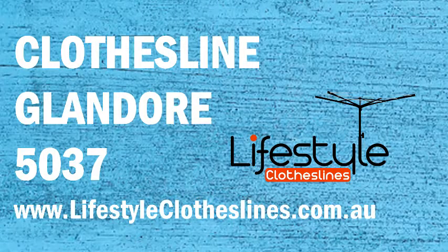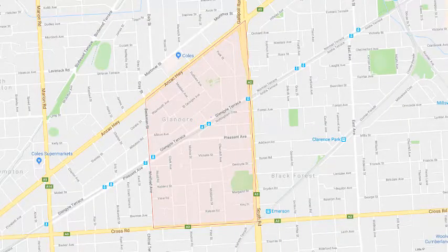For new clotheslines and washing lines in the Glandor area in Adelaide, Lifestyle Clotheslines can help. We cover the complete Glandor area and offer a supply only service for the delivery of those great big Hills hoist and Hills clothesline boxes directly to your front door, or supply and installation if you need the assistance of a qualified clothesline installer to come in and help with the correct set up and installation of a new clothesline for you.